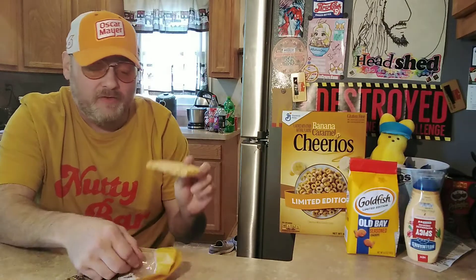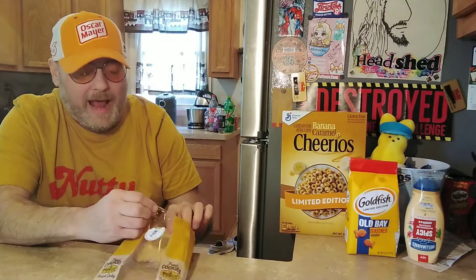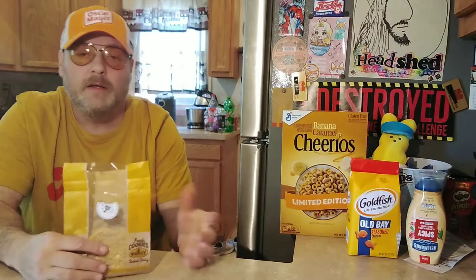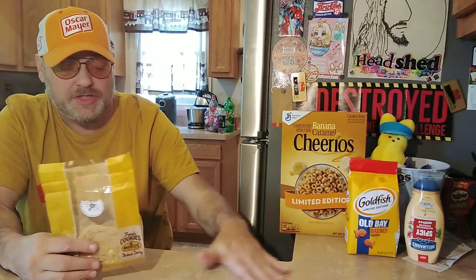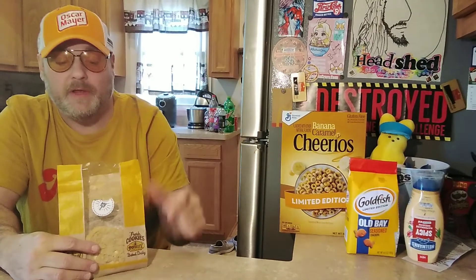It's good. This is better than the Lemon Bundt Cake from Long John Silver's — we reviewed that literally just two days ago. This is a really good lemon dessert.